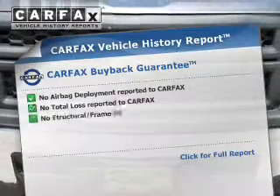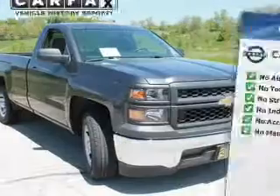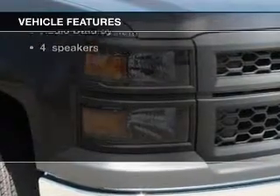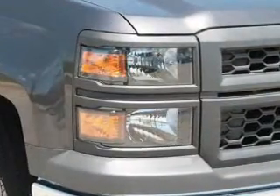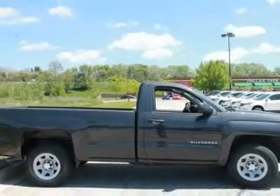Know the history on this ride and greatly reduce your buying risk with the included Carfax Vehicle History Report. With these notable features, you won't want to miss out on the opportunity to own this amazing ride: power door locks, cruise control, power steering, an adjustable tilt steering wheel, air conditioning.